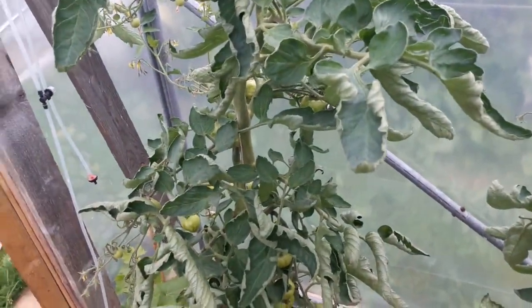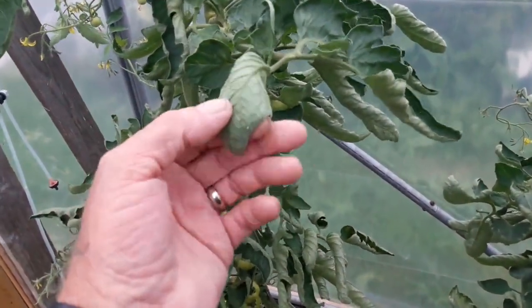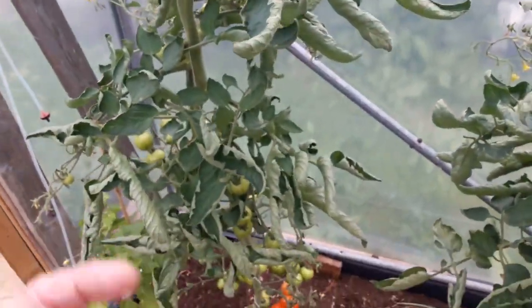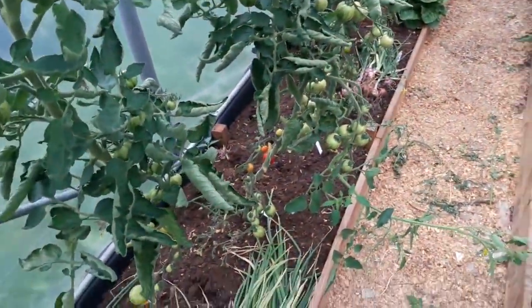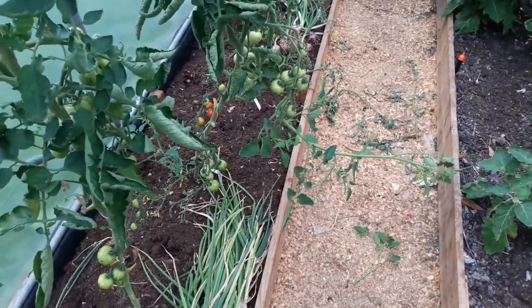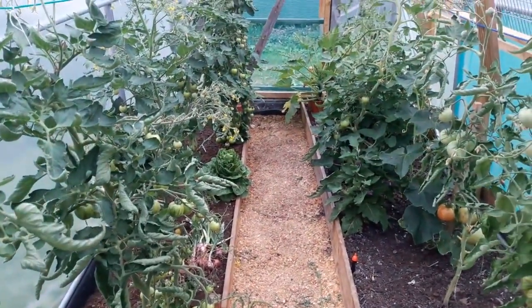Is anybody else having this foliage problem this year? It's predominantly healthy on the top but just severely curled, and I'm not seeing any insect or whitefly on these at all. So I'm not sure what's causing it - is it a lack of water, or overwatering? It's probably because this is no-dig - they can go down and get the water themselves. But perhaps I'm not watering as much as I should be. It's still all a learning curve for me.